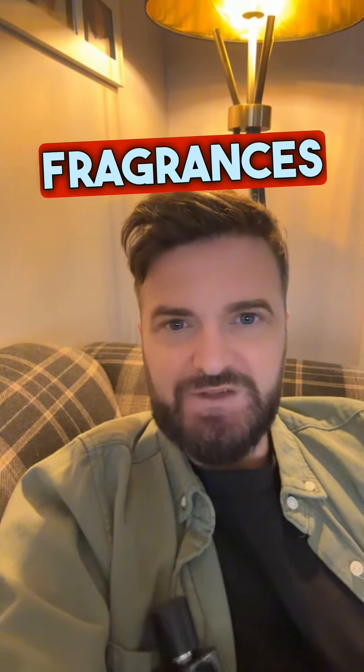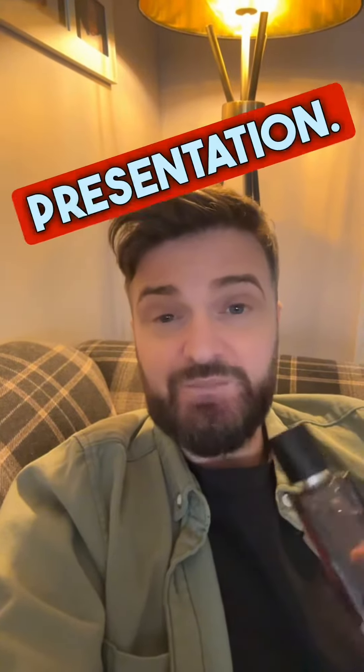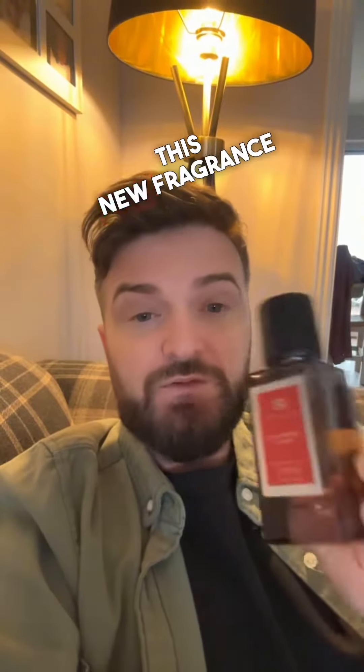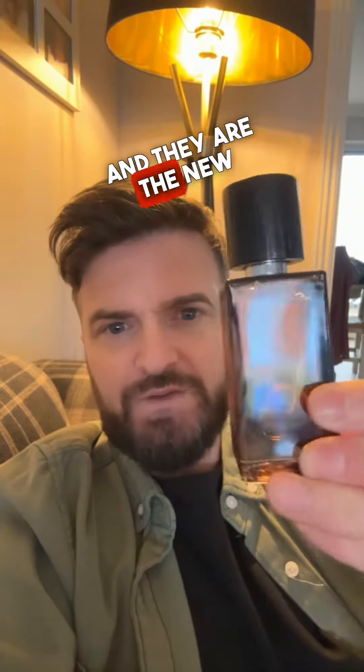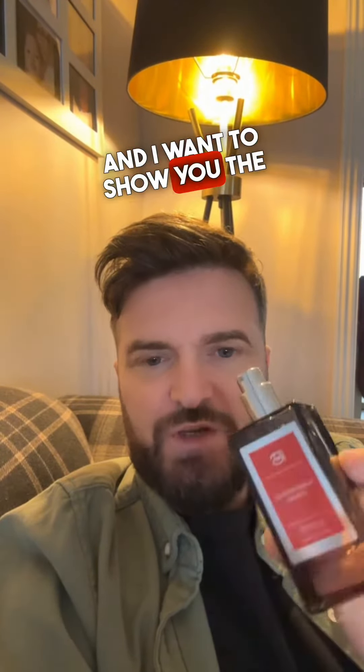Have you been on the Pocket Scents website recently? They've got a load of new fragrances out and brand new branding and presentation. This new fragrance is called Ambered Oud Cream, and these are the new bottles with the wooden caps — I want to show you the sprayer.